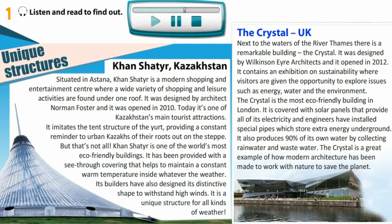The Crystal, UK. Next to the waters of the River Thames there is a remarkable building: The Crystal. It was designed by Wilkinson Air Architects and it opened in 2012. It contains an exhibition on sustainability where visitors are given the opportunity to explore issues such as energy, water and the environment. The Crystal is the most eco-friendly building in London.